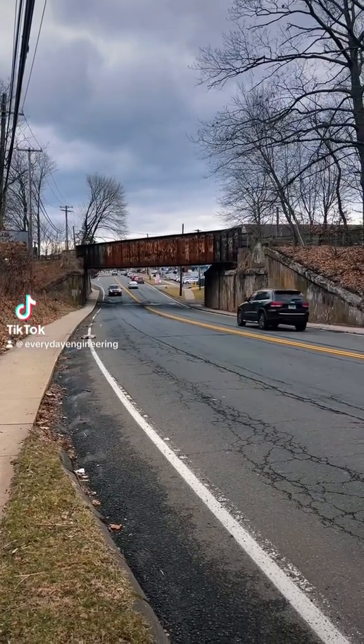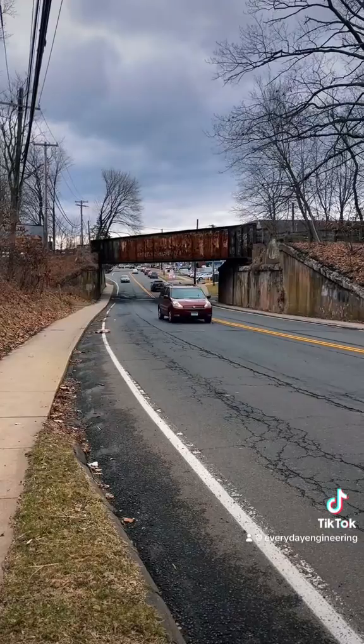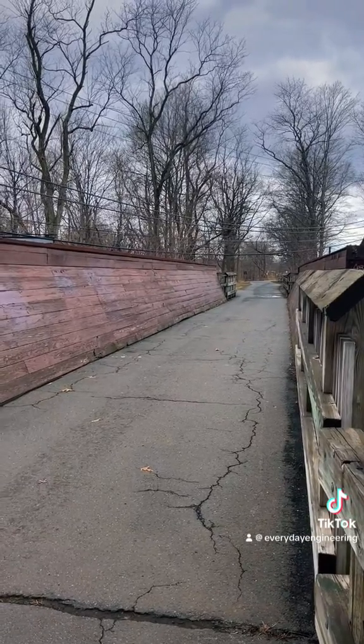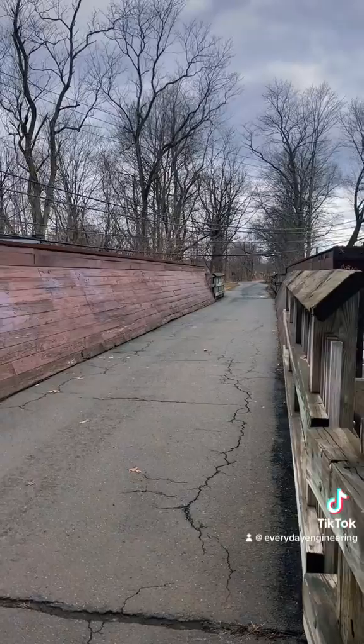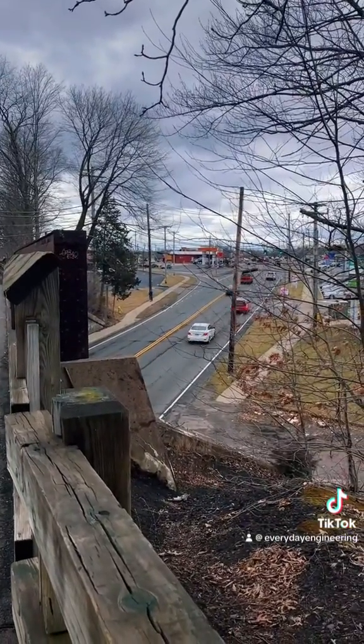Let's analyze this intersection of the Farmington Canal Trail and Dixwell Avenue in Hamden from an engineering point of view. First, we have an overpass on an old railroad bridge. That's good because it fully separates bikes and pedestrians from vehicles, and nobody has to wait for each other to cross.